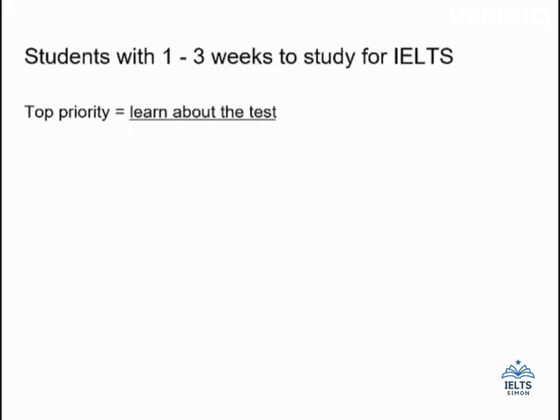For students that have one to three weeks to study, your top priority is to learn about the test. You need to know what to expect in each of the four sections. We have introductory videos that will introduce you to important elements of each section, but you should also look through sample tests and sample questions. For example, you need to know the timing for the writing section — you have an hour, but only 20 minutes is for task one and 40 minutes is for task two. Study all of those basic videos and lessons and really learn about what to expect on all four sections.